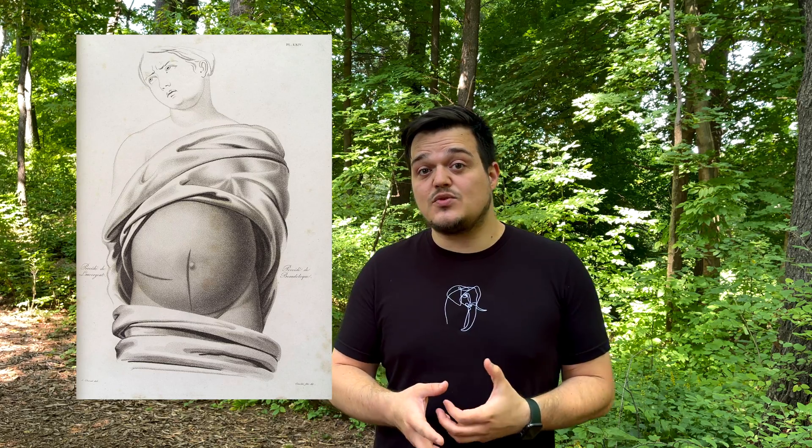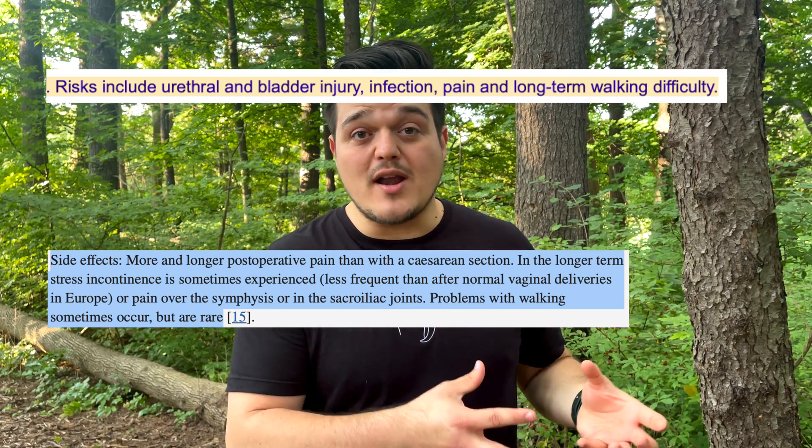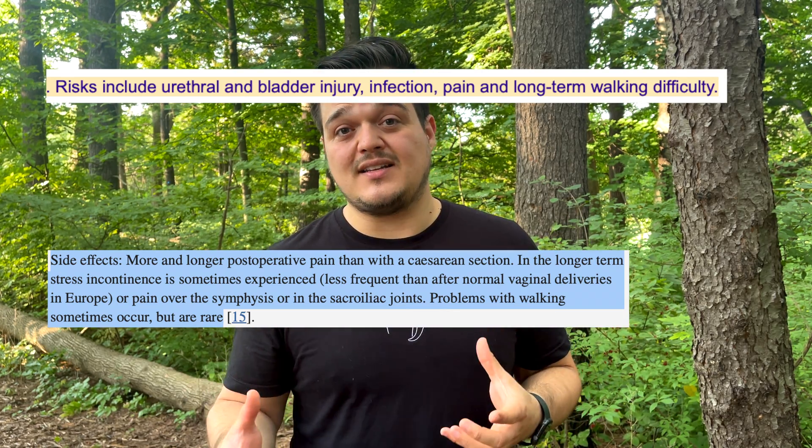Symphysiotomy was originally conceived as an alternative to the caesarean section because at the time, C-sections were dangerous and painful because they didn't have effective anesthesia, and the procedure was potentially fatal due to post-surgical complications like infection. So doctors conceived symphysiotomy as a potentially healthier, more efficient alternative. Despite that, women who experienced symphysiotomy often developed chronic pain, early onset arthritis, and incontinence, and the process was not a pleasant one.